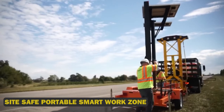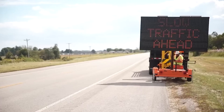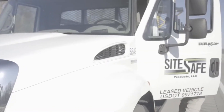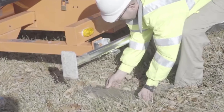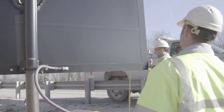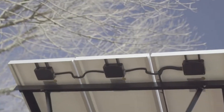SightSafe Portable Smart Work Zone. This cutting-edge system was designed to protect workers, drivers and pedestrians alike. This portable powerhouse features advanced sensors, AI-powered alerts and real-time monitoring to prevent accidents and ensure smooth traffic flow. SightSafe Portable Smart Work Zone can reduce work zone accidents by up to 90%. It also integrates with smart city infrastructure, autonomous vehicles and even weather forecasting systems. SightSafe Technologies is developing an augmented reality module that will revolutionize road construction and maintenance.